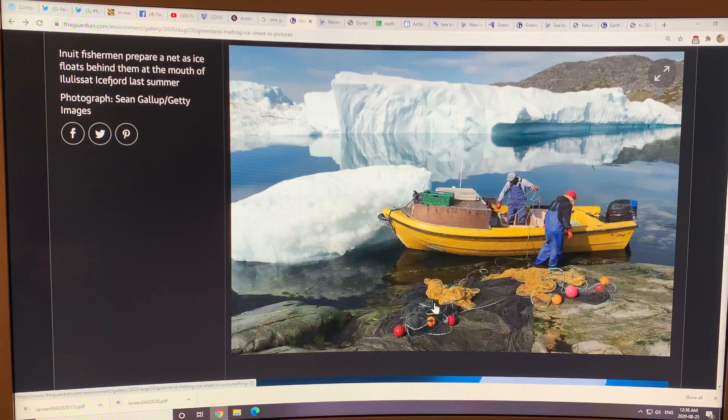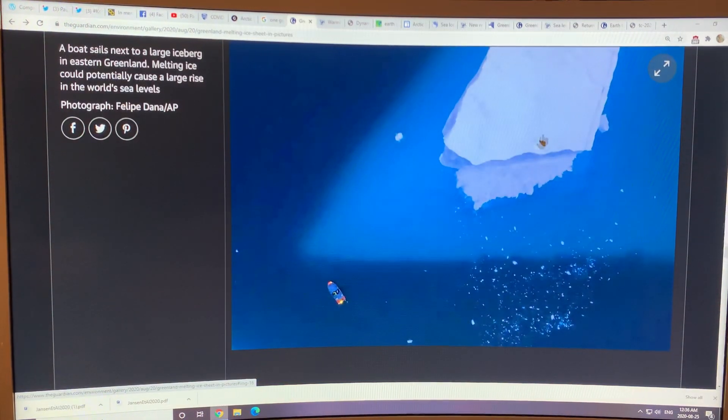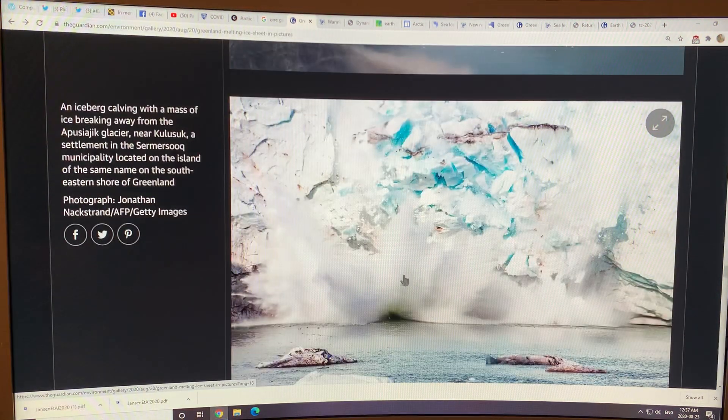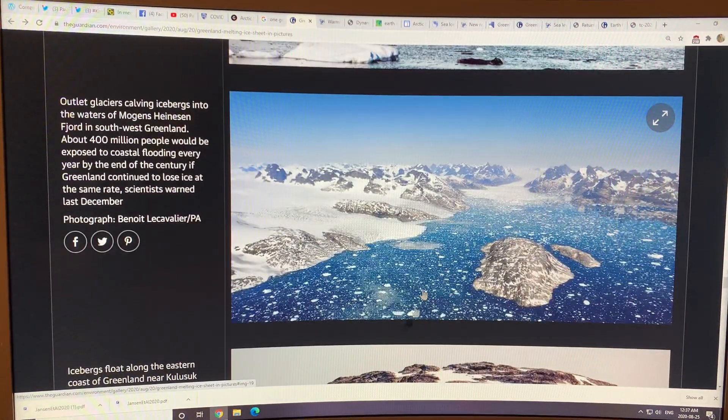Inuit fishermen with icebergs in the background. Here's a large iceberg in eastern Greenland — you can see a boat there for scale. And here's some ice in a fjord in eastern Greenland that is calving. The colors are just magical and brilliant. But you wouldn't want to be near the base because there'll be a mini tidal wave created. Outlet glaciers calving icebergs in another fjord in southwest Greenland.